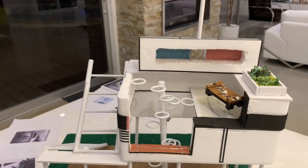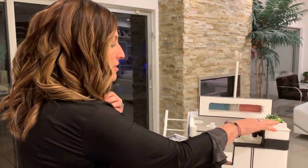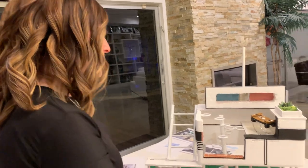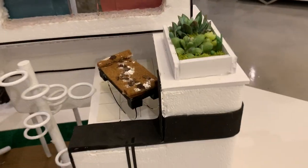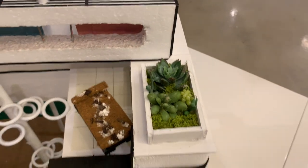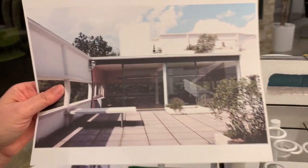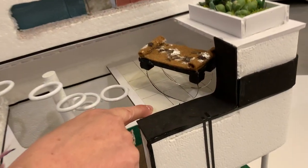One of the things that was very, very important to Le Corbusier was that the home feature a rooftop garden, to replace the area where the house was taking up the natural space underneath. He also used these concrete tiles, and here's a rooftop garden, which I have incorporated — here is my representation of the concrete tiles.